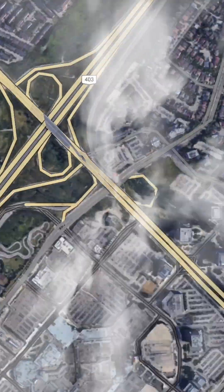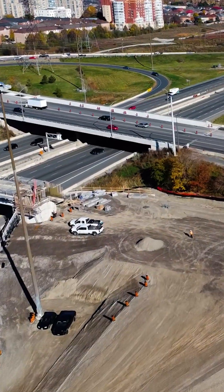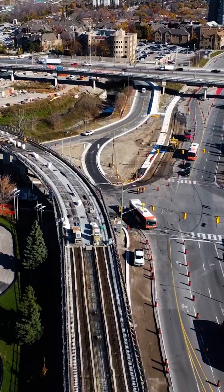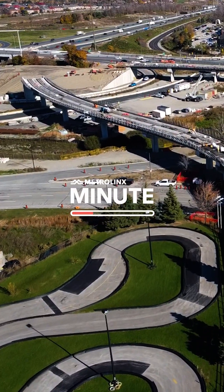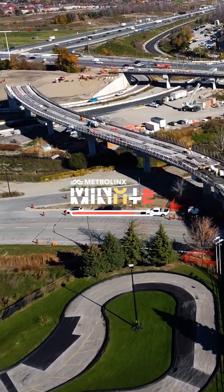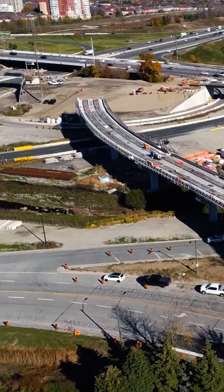Have you driven on Highway 403 near Square One or crossed the nearby Here Ontario Street bridge? Then you've likely noticed the large concrete structures rising in the area. Spoiler alert — they're not just for show. They're the support system of the Hazel McCallion Line's elevated guideway.